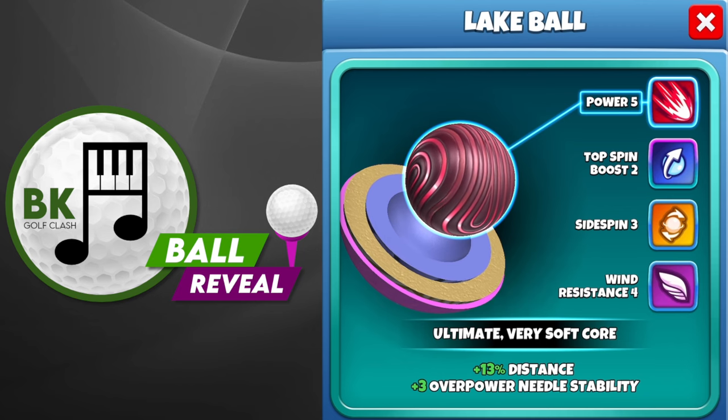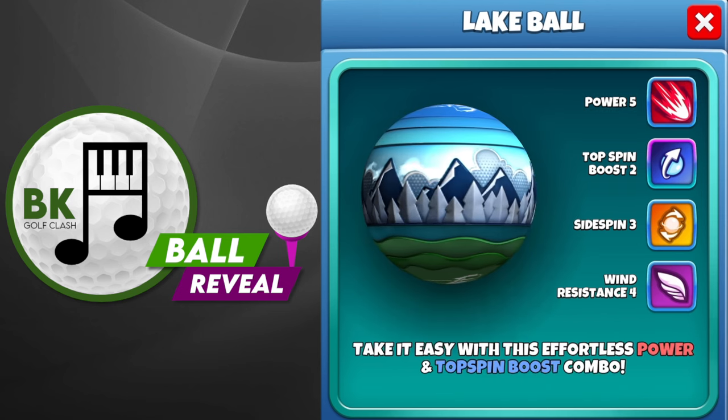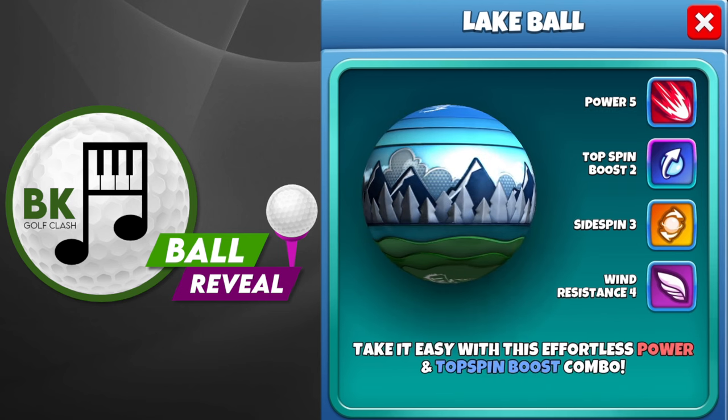Power 5, Top Spin Boost 2, Side Spin 3, Wind Resistance 4. Let me know in the comments section if you're going to be buying this one, and good luck in your Golf Clash games. See you soon.